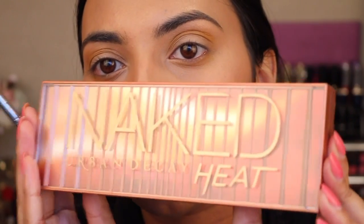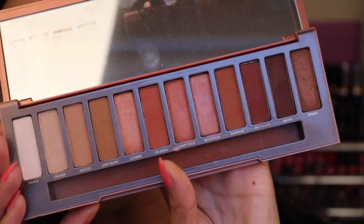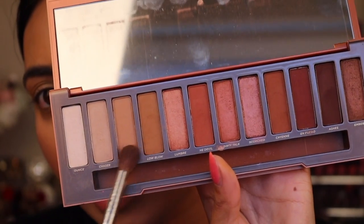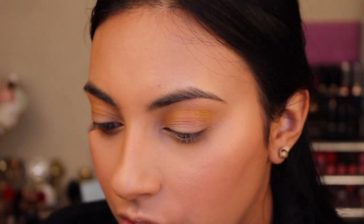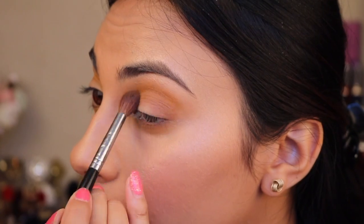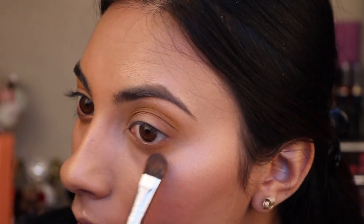So now I'm going to go ahead and take the Urban Decay Naked Heat palette. The colours I'm going to be using are quite a few of the matte shades, because I have another palette that I want to use for the glowy shades. So right now I'm just going to take these two here. I'm going to start out with Sourced, which is just super nice and natural. And then I'm going to go ahead and take Low Blow. Then with a smaller brush, I'm going to mix those colours together and just go straight underneath the eye. Quite blown out.